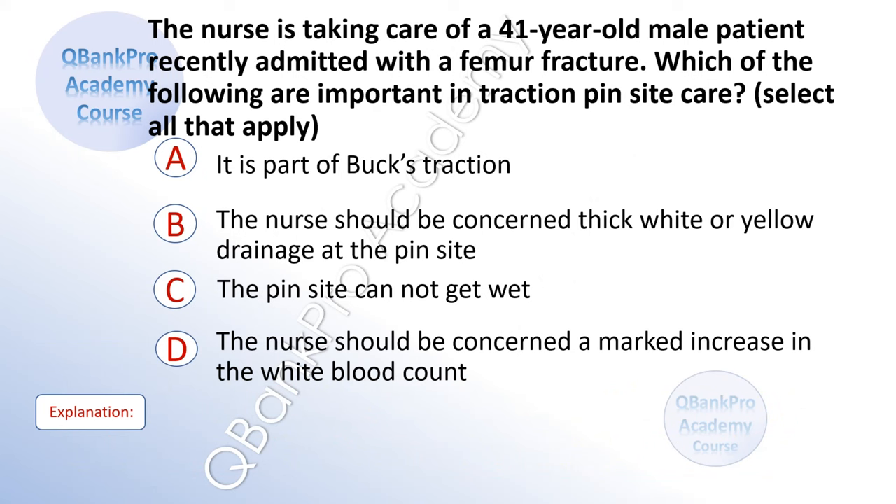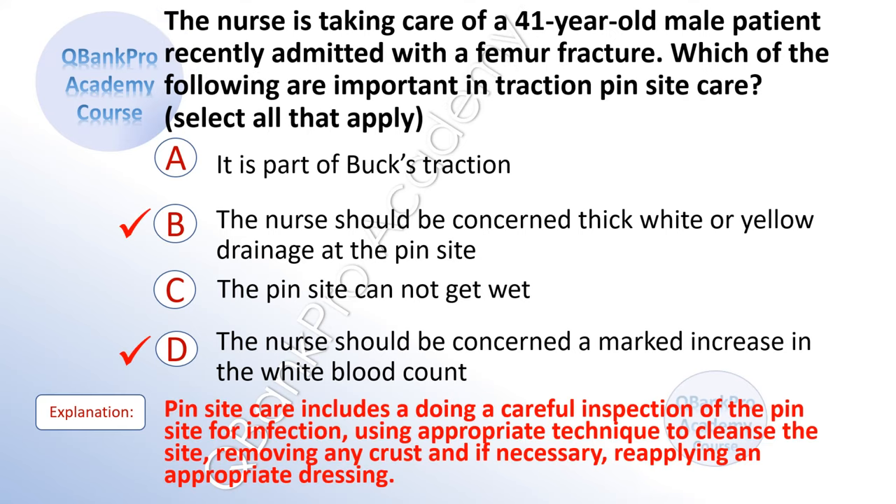The nurse is caring for a 41-year-old male patient recently admitted with a femur fracture. Which of the following are important in traction pin care? Select all that apply. A. It is a part of Buck's traction. B. The nurse should be concerned about thick, white, or yellow drainage at the pin site. C. The pin site cannot get wet. D. The nurse should be concerned about a marked increase in the white blood cell count. The correct answer is B and D. Explanation: Pin site care includes careful inspection for infection using appropriate technique to cleanse the site, removing any crust or drainage, and reapplying the appropriate dressing.